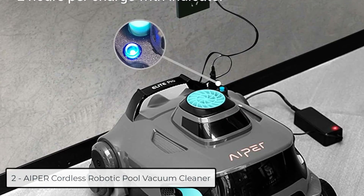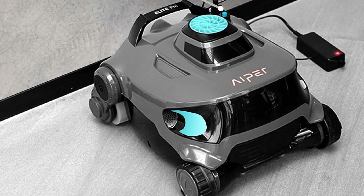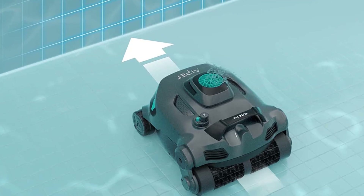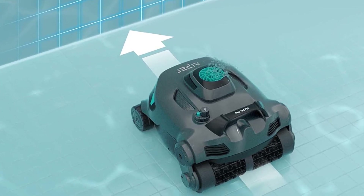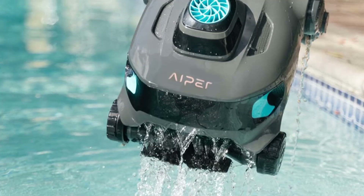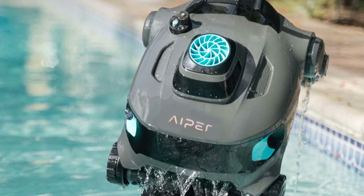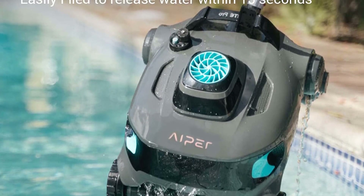At number 2, we have the Aper Cordless Robotic Pool Vacuum Cleaner. This cordless pool vacuum is compatible with wall climbing, flat and sloped, in-ground and above-ground pool bottom cleaning, with a scrubbing brush and bigger filter bag inside. The stronger 2023 model delivers up to 90 watts of power to filter 71 gallons of pool water per minute, allowing it to collect and trap debris effectively.